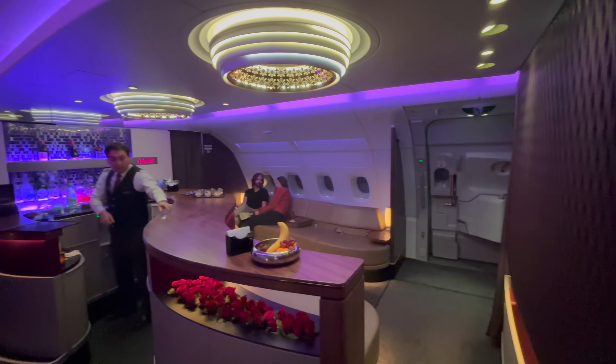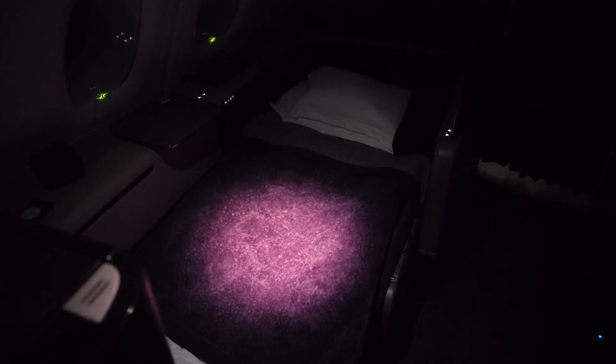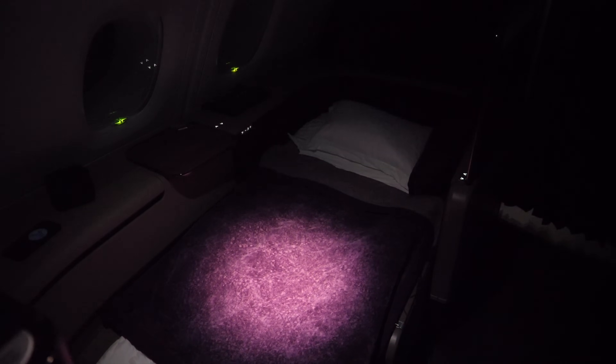The only thing missing now to complete my bucket list? Of course, a drink at the upper deck cocktail bar. Once I returned to my seat, the cabin crew placed a custom-made seat cover, an extra pillow and a blanket onto the seat, turning it into a comfortable bed.